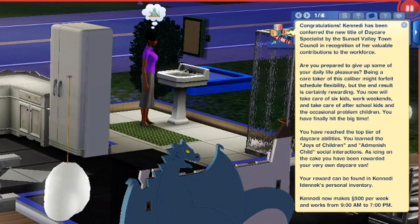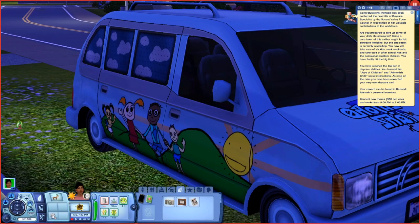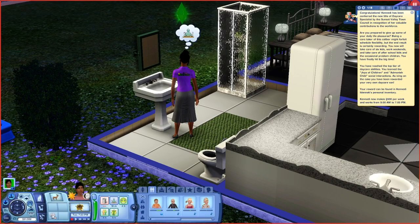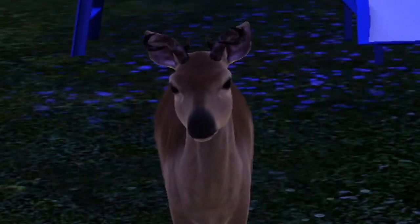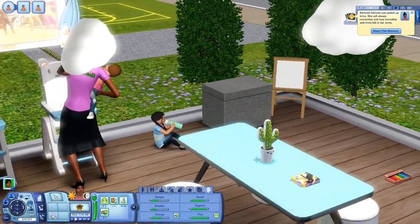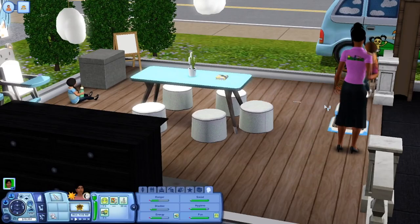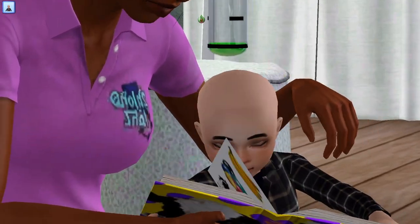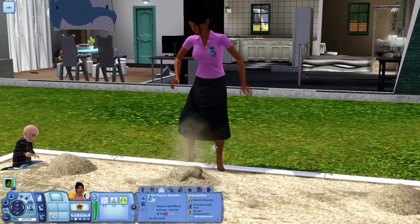I went ahead and promoted myself — this is the daycare van. At the highest level you take care of six kids plus after-school kids, and occasionally a difficult child who will destroy your appliances or pull pranks. There's also a deer! We have a new kiddo named Irma — look at her little outfit, little bottle, her pigtails — adorable. I'm putting Sandy in the walker so she can learn to walk. I'm also reading a book to Sam since he needed attention.